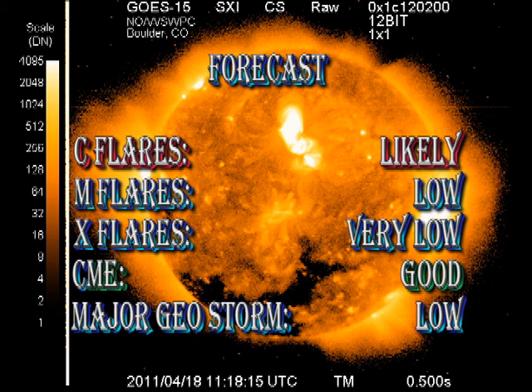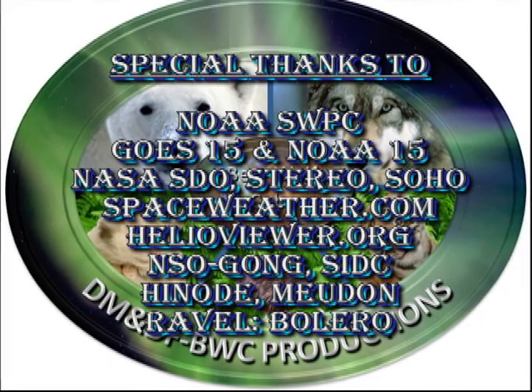My forecast for the next 24 hours: I think the chance of getting C flares remains likely, but with a relatively low chance of getting M flares and a very low chance of getting X flares. We continue to get coronal mass ejections, so I see no reason why that should not continue, but the chances of getting a geomagnetic storm are relatively low. That's it for today. Keep safe. Bye for now.